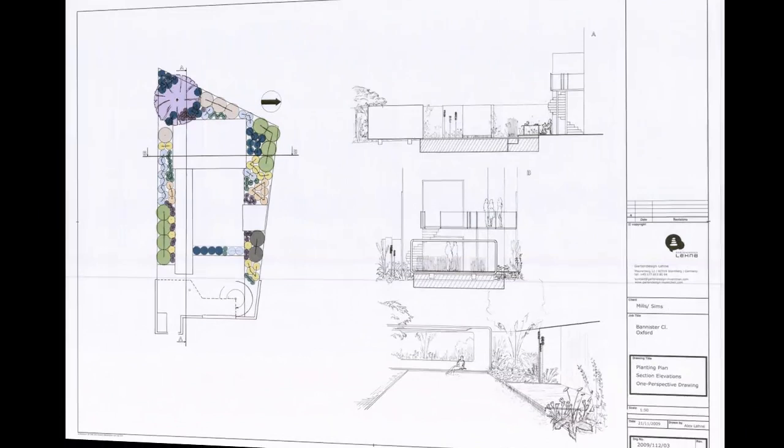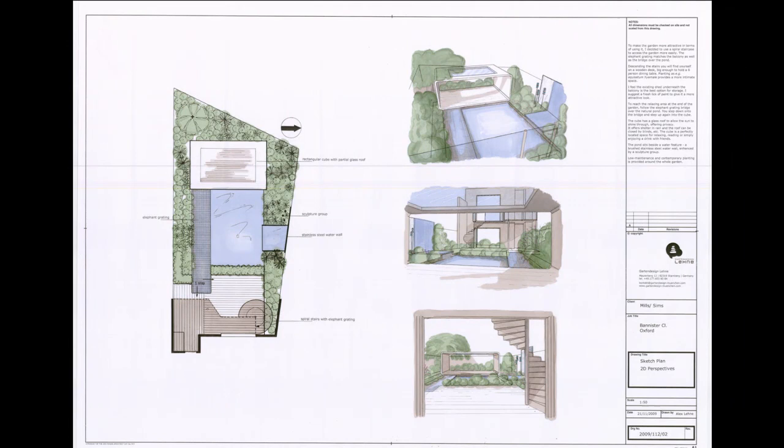Hi, my name is Duncan Heather and I'm Director of the Oxford College of Garden Design. The students' end of year exhibition was held on the 17th of June, with over 200 people visiting the show between 4 and 7pm.